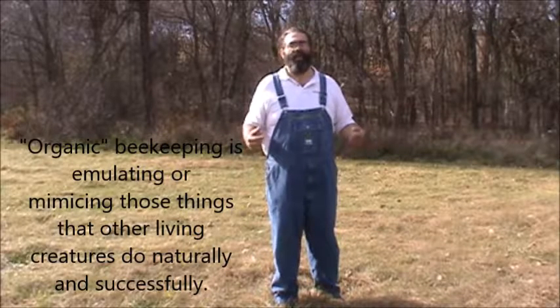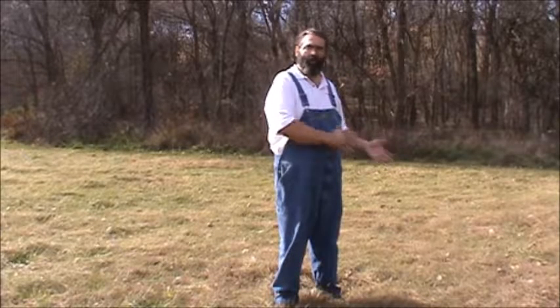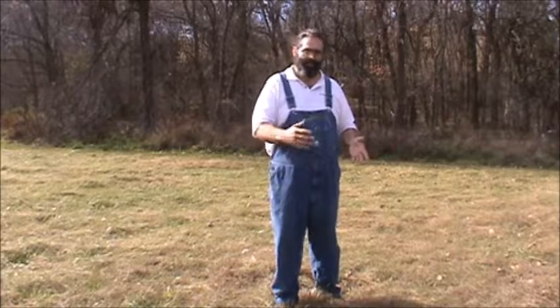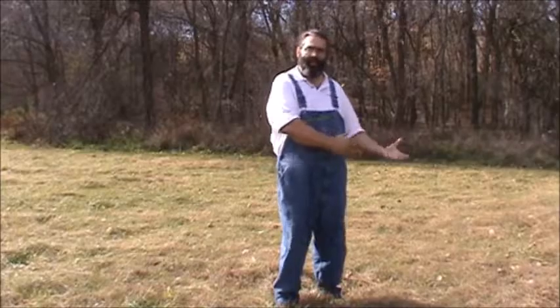Feral colonies, wild colonies, are also the so-called canary in the coal mine. They're usually the first to get hit, to take the big hurt when new diseases or pests come along and they're not prepared. But over time, as we see them diminish because they're faced with a new threat, and then build back up, we're able to see what they've been doing naturally that brought them to overcome the problems. We can study those successful adaptations and try to emulate those in our organically managed colonies.